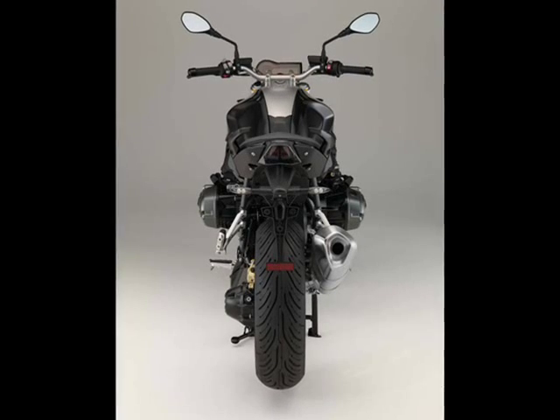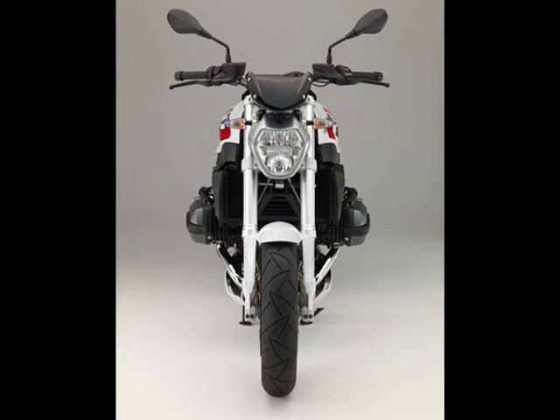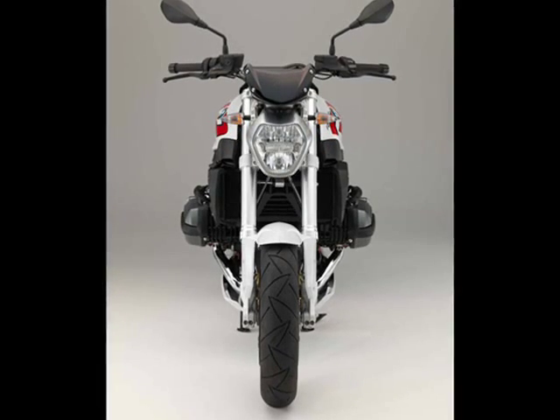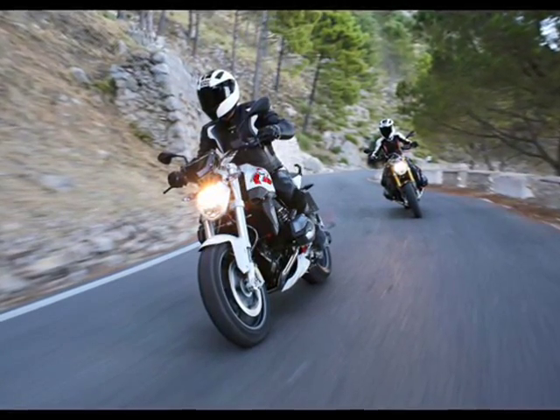Drive is through a six-speed gearbox with a wet, anti-hopping, magic clutch, hooked up to a maintenance-free cardan shaft positioned on the left-hand side, as per BMW's long history.